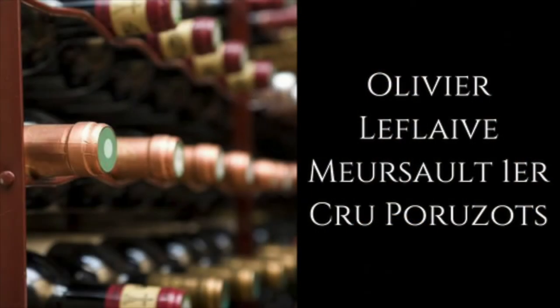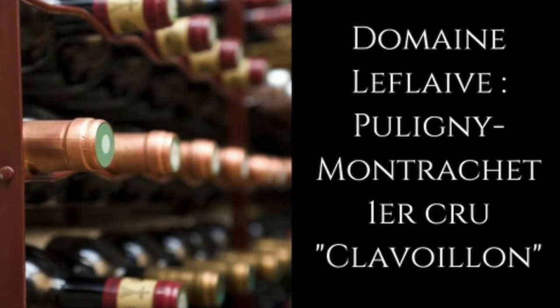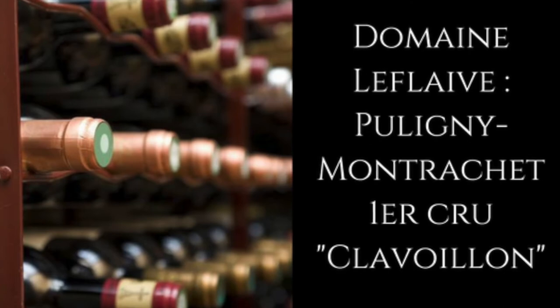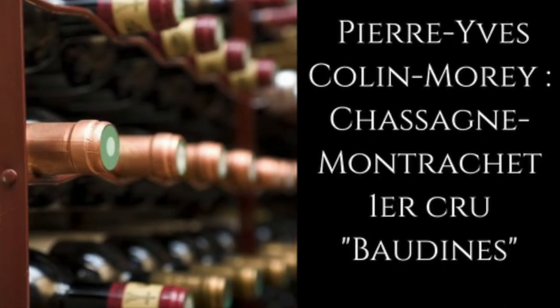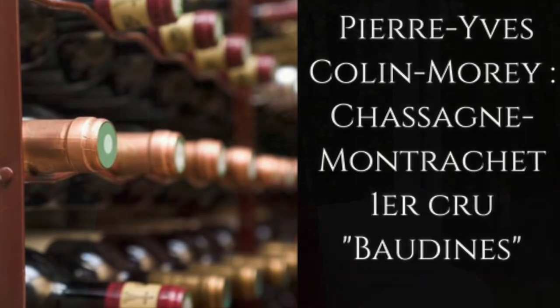For Meursault, I suggest Olivier Leflaive Premier Cru, Les Perrières. I also recommend Domaine Leflaive Puligny-Montrachet Premier Cru, Clavoillon. And Pierre-Yves Colin-Morey, Chassagne-Montrachet Premier Cru, Baudines.